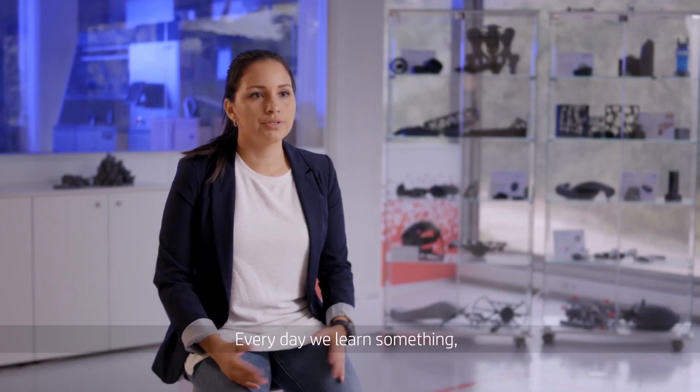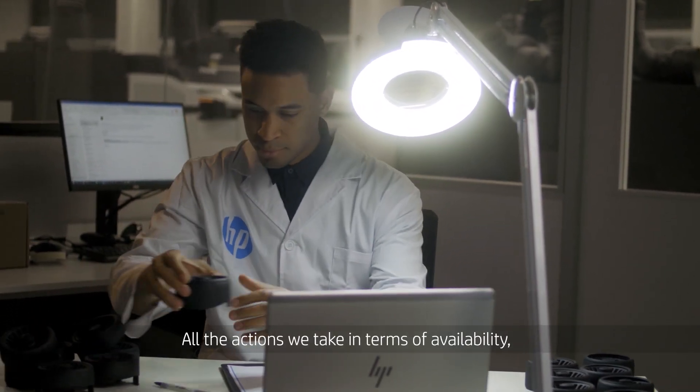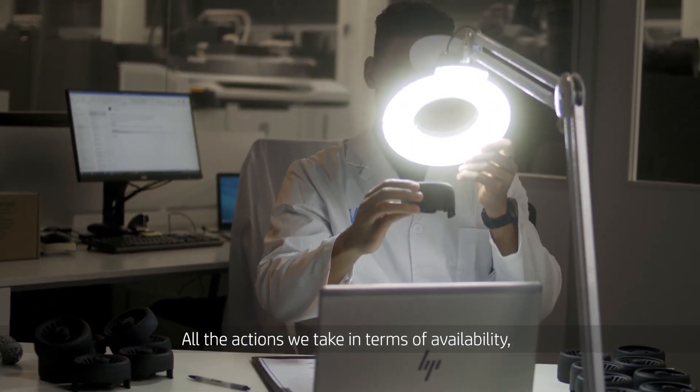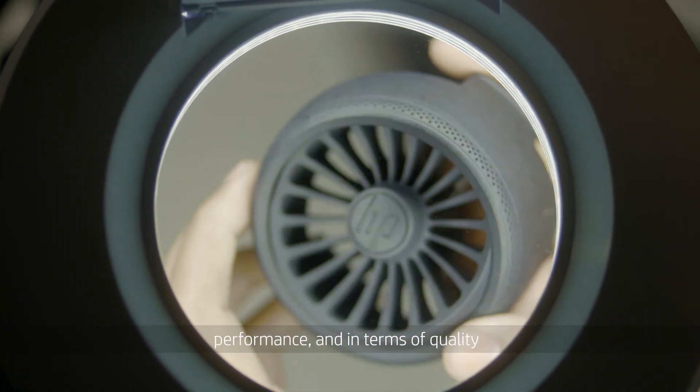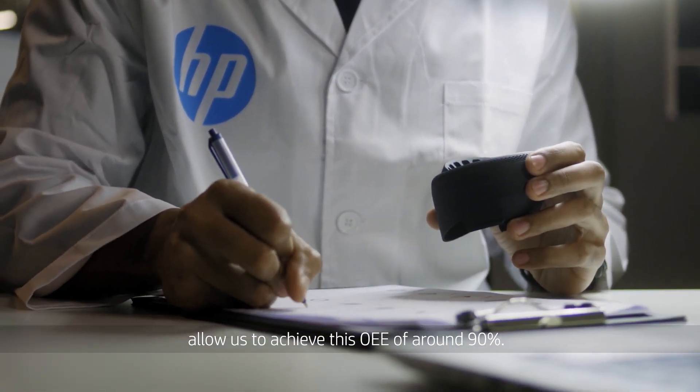Every day we learn something. Every day we improve our processes here. All the actions we take in terms of availability, performance, and quality allow us to achieve this OEE of around 90%.